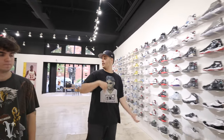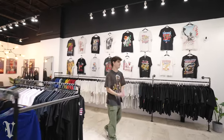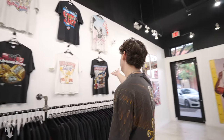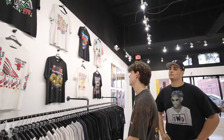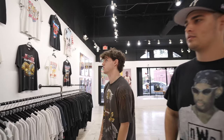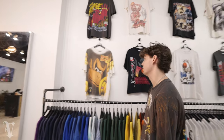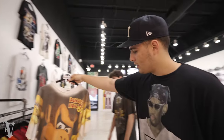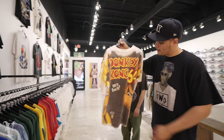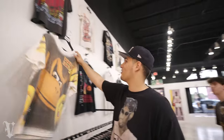Over here we've got probably my second favorite part of the store — the vintage wall. Grails on grails. We've got Bulls wrap tees, Lakers tees, USA Dream Team, Larry Bird, another Bulls wrap — a big theme here is 90s basketball. This one came in pretty randomly the other day — something you don't see every day. And this one's pretty dope — a Donkey Kong Nintendo 64 tee, front and back. I might actually wear this one day.